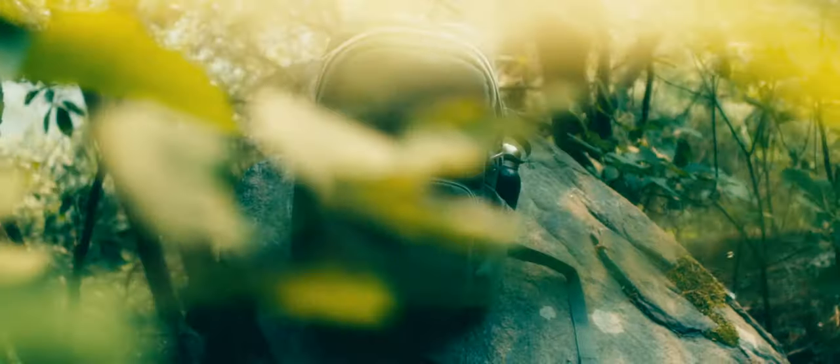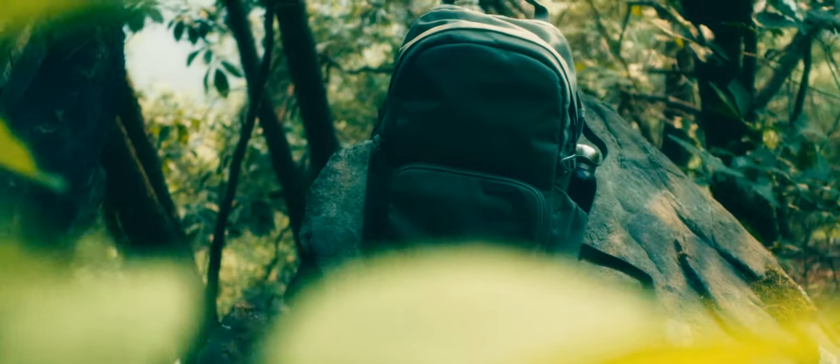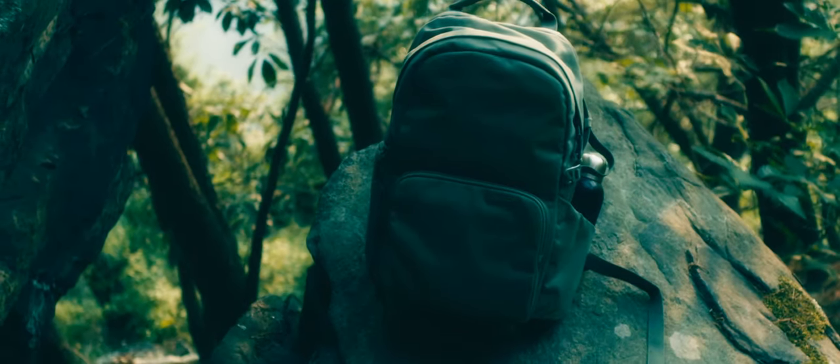Overall there are a lot of great things I could say about this bag — the build, the way it looks, the features it has, the room in it despite its small appearance. It really is a great bag.